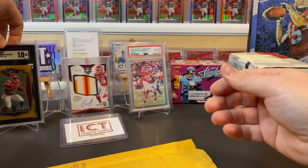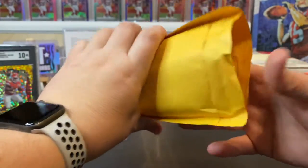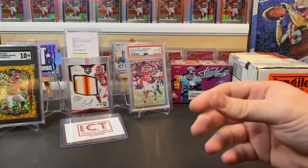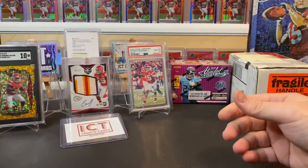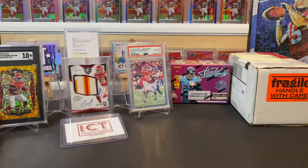Let's put that up there. Last part of our mail day — that gold disco really looks cool.